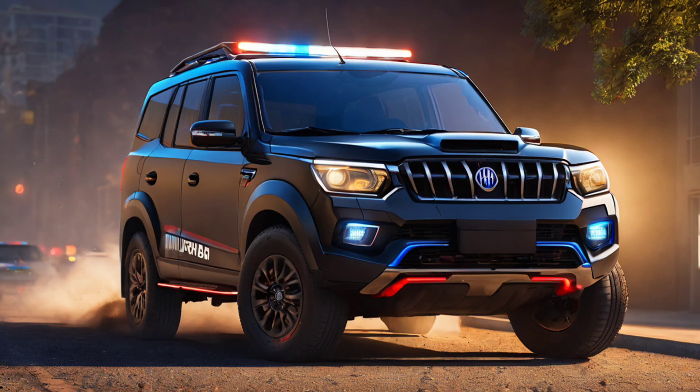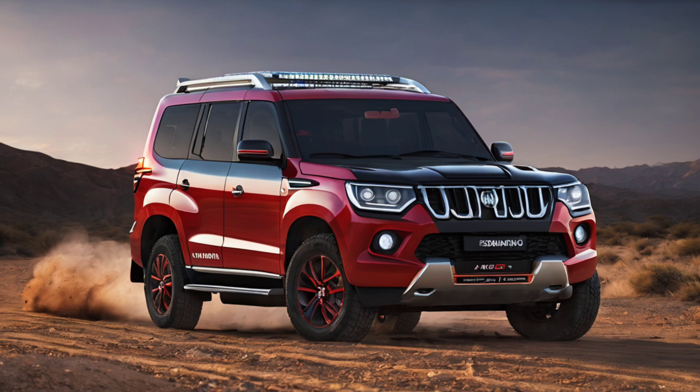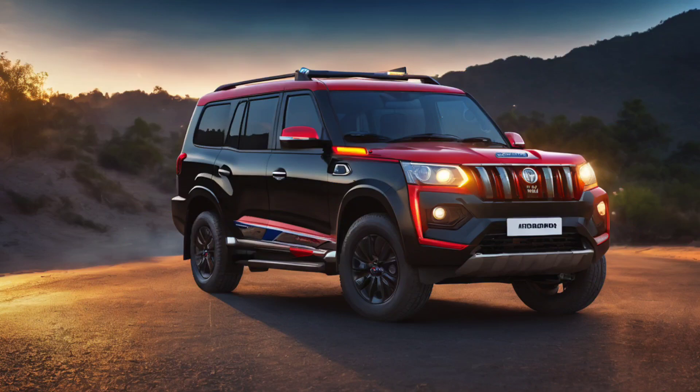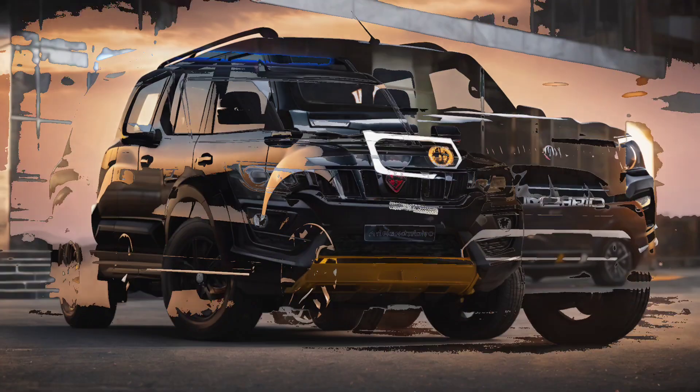The side profile also carries forward the muscular theme of the SUV, with flared wheel arches housing the 17-inch alloy wheels. There are also plenty of supporting lines and creases, adding to the bulky and muscular nature of the SUV. The rear profile of the Mahindra Scorpio comes with unique LED taillights, which are instantly recognizable. There is also a small spoiler integrated with the roof, adding to the character at the rear.